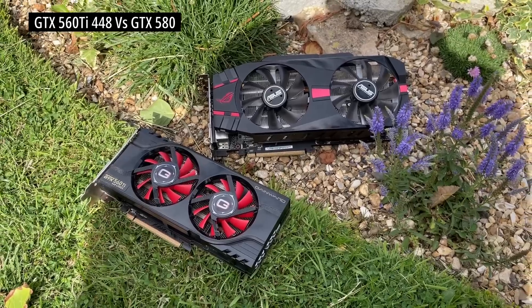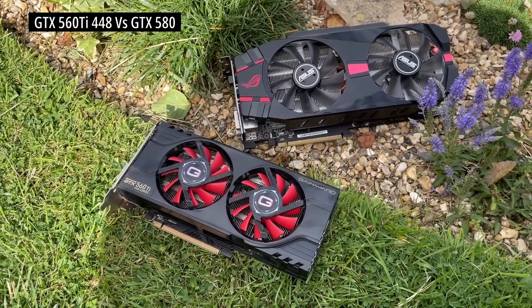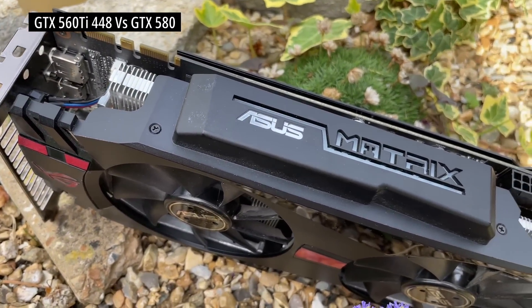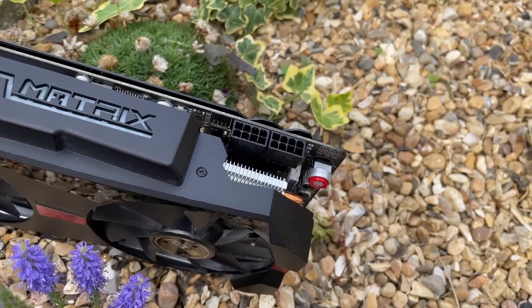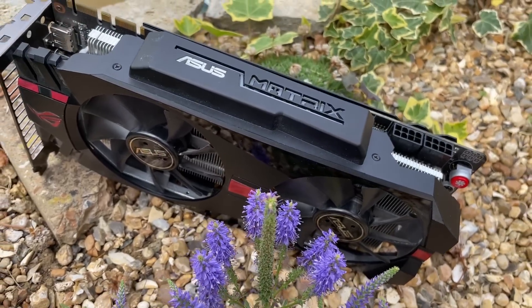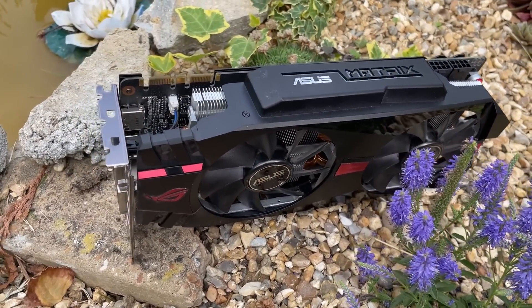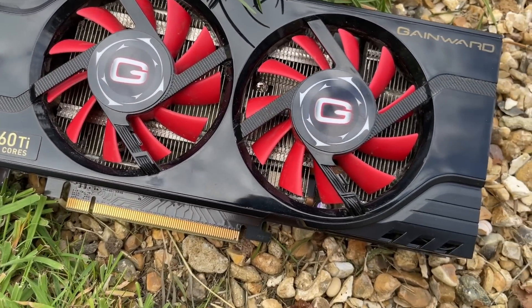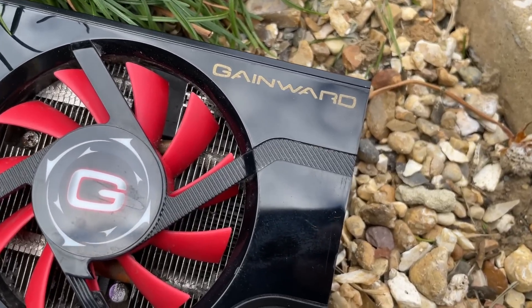Both of these specific cards launched in 2011 and at the time there was maybe $200 between them, depending on the retailer and at what stage in each product cycle you bought them. The 580 Matrix Platinum launched in April and the 560 Ti 448 came out in November. From what I can find there was roughly a 12–15% performance difference between them, with the 580 coming out on top — though that would depend on who was doing the testing and in what games. This got me wondering about the difference today.